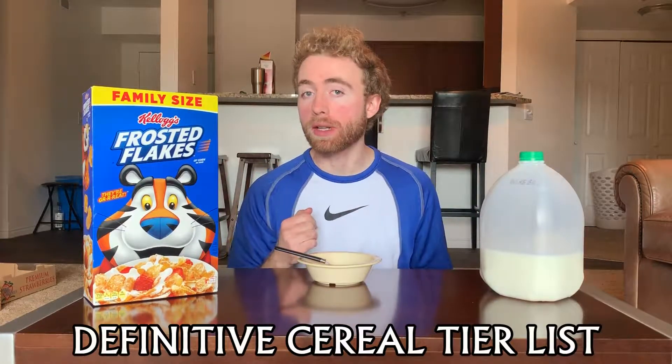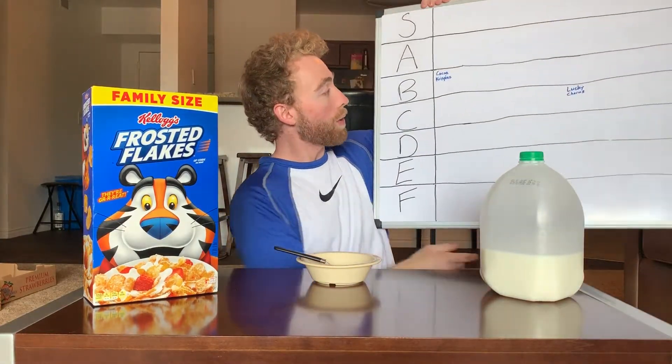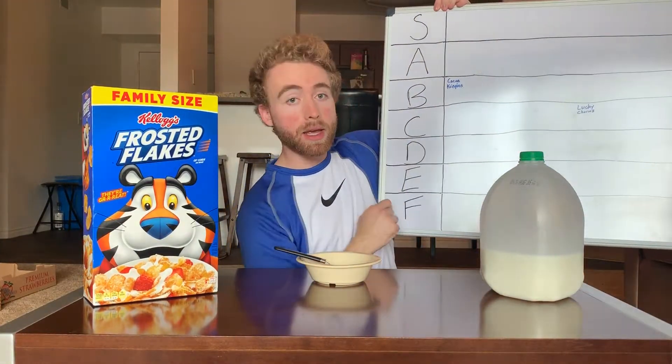What's crackling, everybody? Welcome back to the definitive cereal tier list, where every episode we will be ranking a cereal on the tier list. Currently, as it stands, we got our lead cereal, Coco Crispies, coming in at a B.